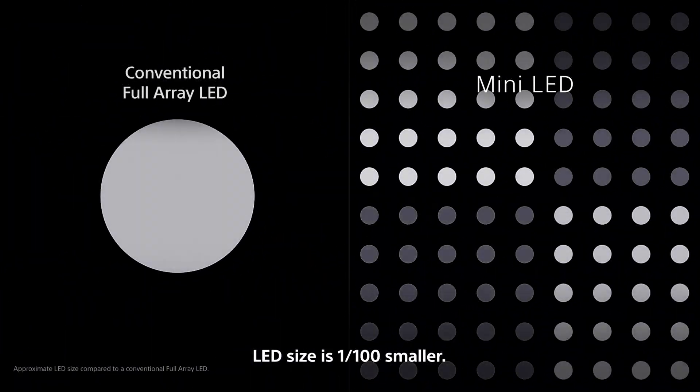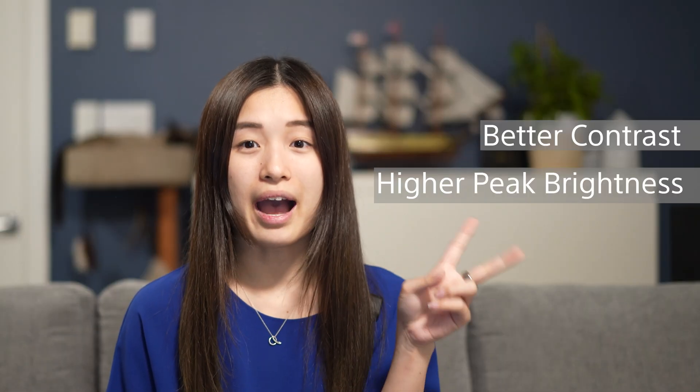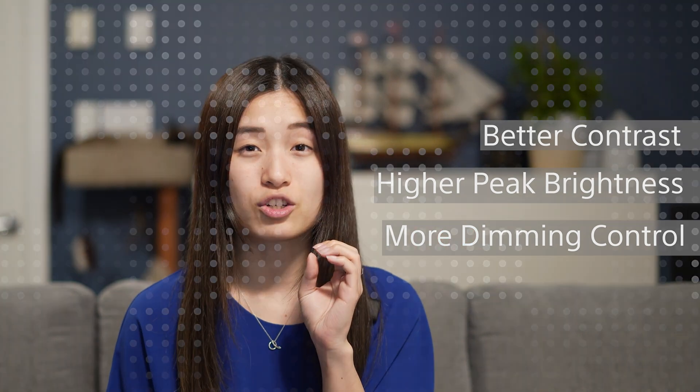Making the LEDs smaller and having more LEDs means you'll get better contrast, higher peak brightness, and more control in the dark areas of the picture with less blooming. In addition to intelligent TV processing, mini-LEDs help preserve the highlights within high contrast scenes.